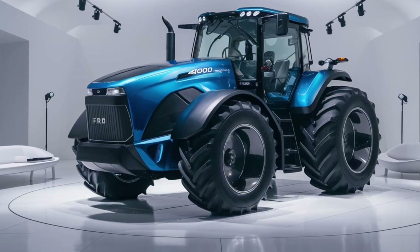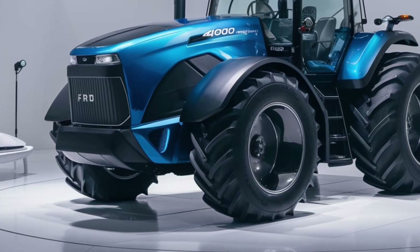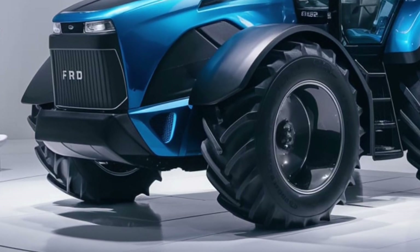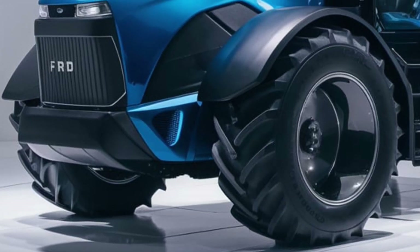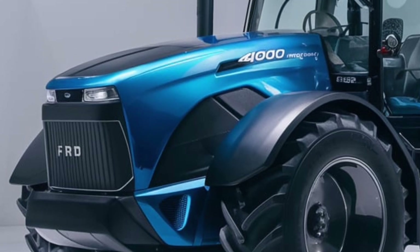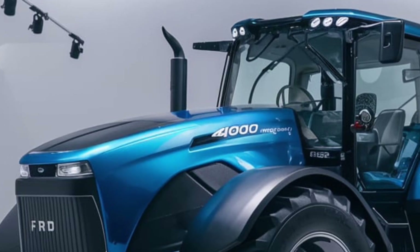Welcome to our channel. Today we're delving into an exciting review of the 2025 Ford 4000 tractor. This new model from Ford is drawing attention for its impressive features and performance capabilities. In this detailed review, we'll cover everything from its exterior design and performance to marketing strategies, pricing, and additional suggestions. Let's dive.